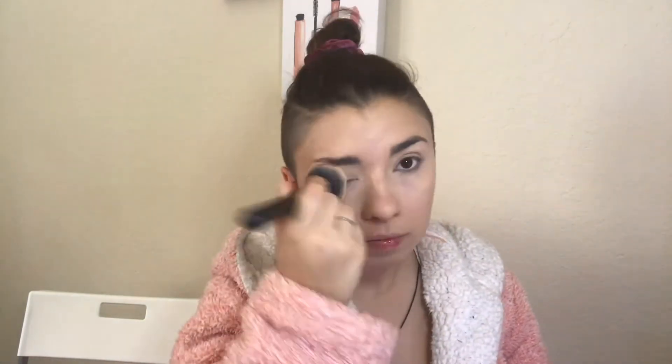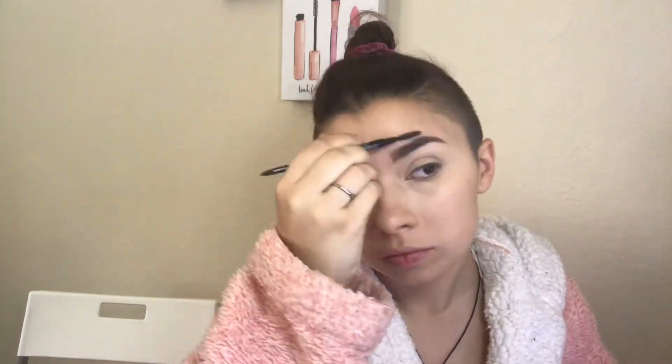Next I'm going to do my eyebrows — just going to fluff them up and fill them in a little bit with Morphe, and I'm also going to use the Morphe eyebrow gel this time to keep everything in place for this look. I had so much fun doing this look — this was a really fun one to create.